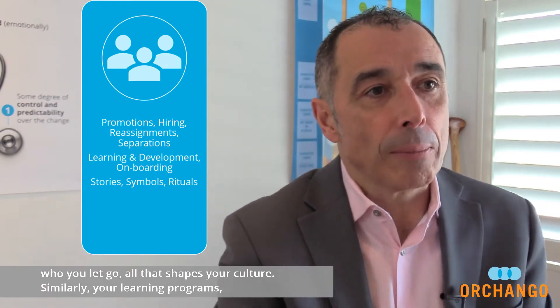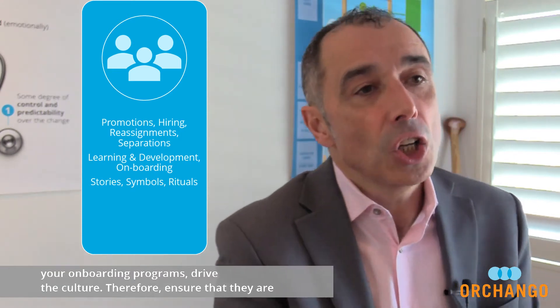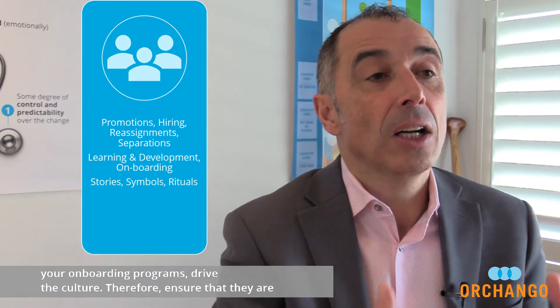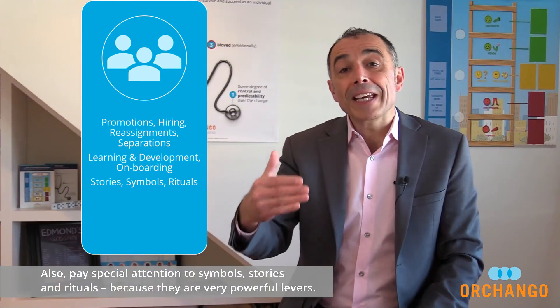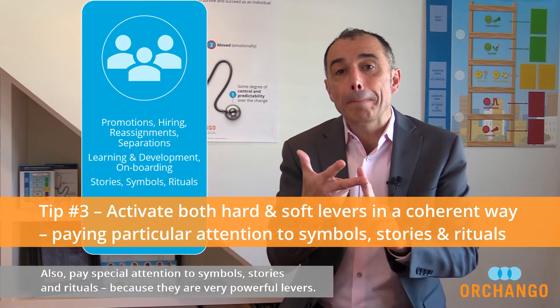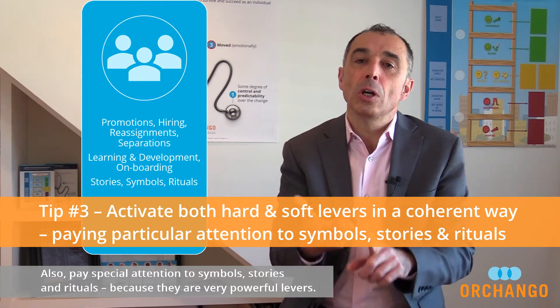Similarly, your learning programs and your onboarding programs drive the culture. Therefore, ensure they are aligned with the culture model, enable it, and support it. Also, pay special attention to symbols, stories, and rituals, because they are very powerful levers.